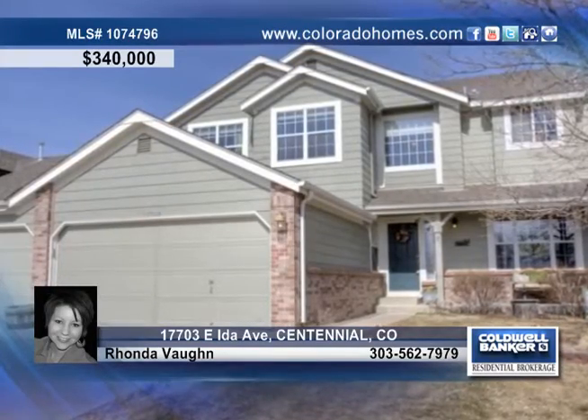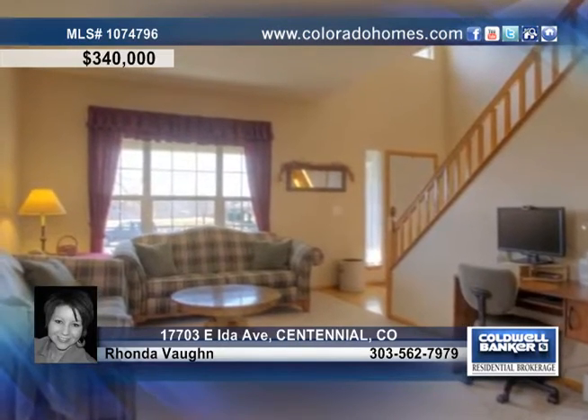This cozy two-story home is waiting for you in the prestigious Piney Creek area. The main floor boasts a formal living room, lovely dining room, and a well-organized kitchen full of natural light and perfect for Saturday morning brunches. Warm up by the gas fireplace in the sun-filled family room.